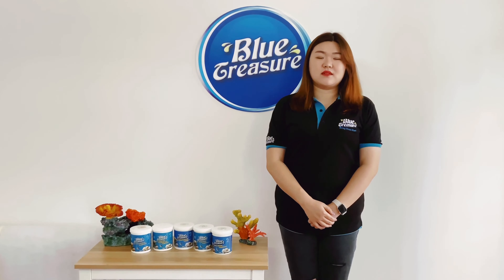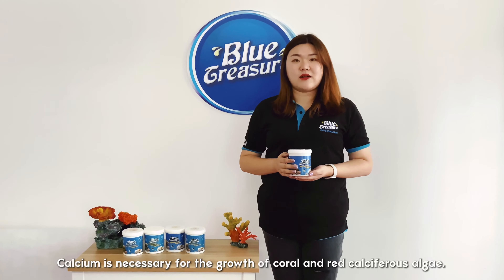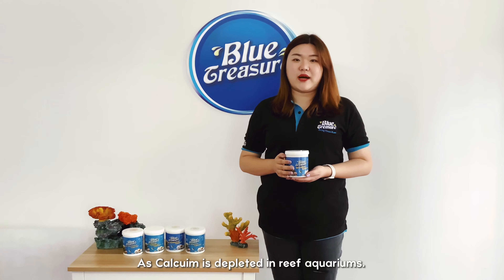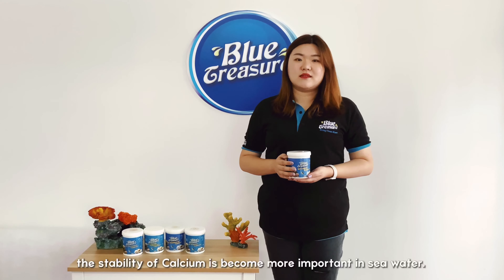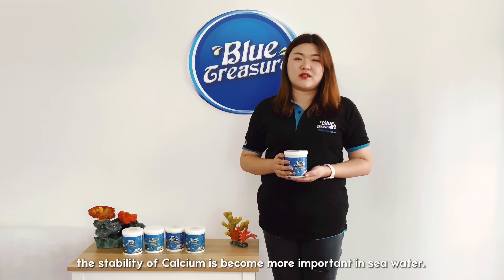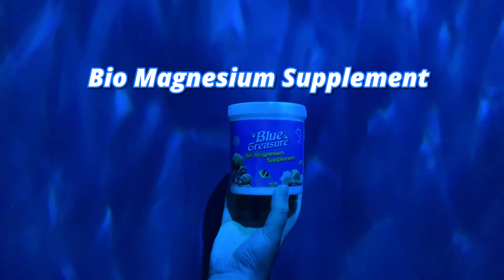We have five kinds of supplements; we will see them one by one. The first one is bio calcium supplement. Calcium is necessary for the growth of coral and coralline algae. As calcium is depleted in reef aquariums, in order to keep the coral growing and color bright, the stability of calcium becomes more important in sea water.